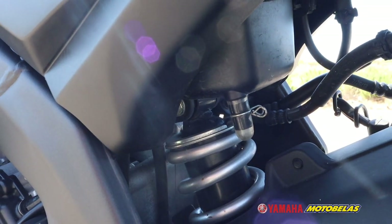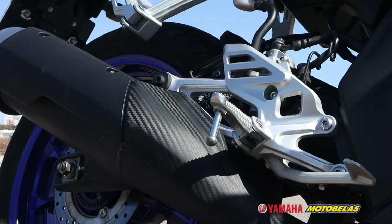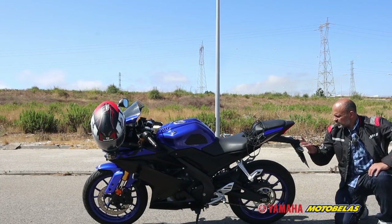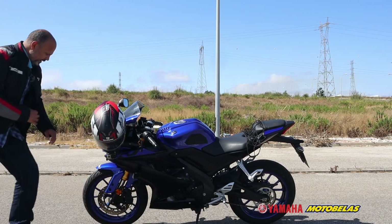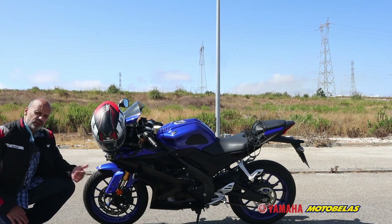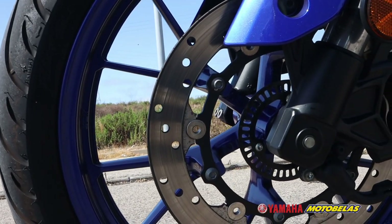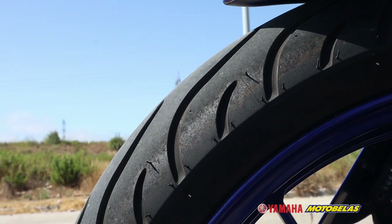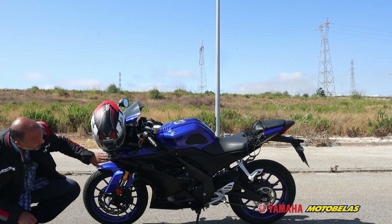It's a six speed gearbox. You have a chain, a shock absorber in the center with preload adjustments, a 140/70 Michelin Pilot tire at the rear, and the exhaust on the other side. At the front, we have LED lights, upside down suspension — 41 millimeters with 130mm of travel — one disc of 292 millimeters, ABS brakes, and 180 R17 Michelin tires. The blue and black color scheme looks really nice on this motorcycle.